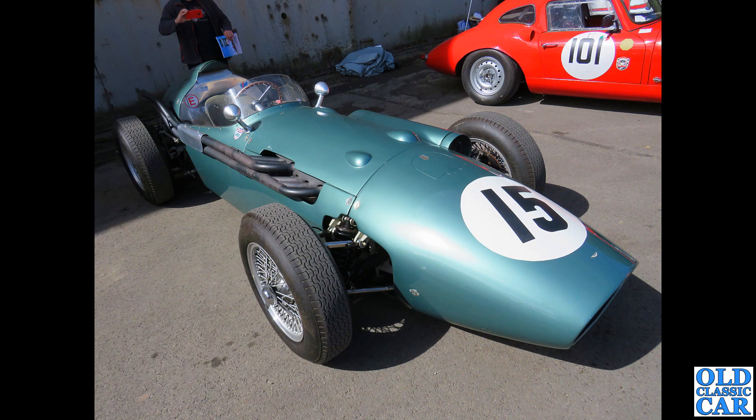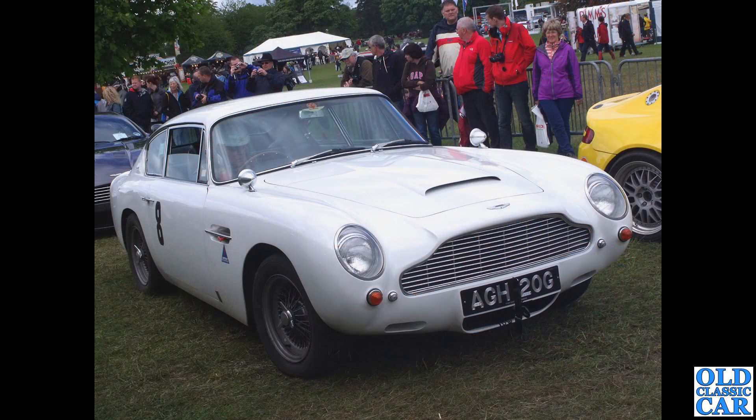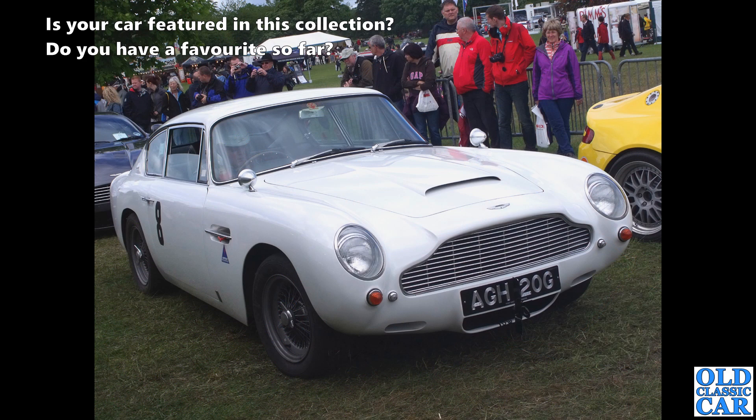Over to Bicester - a rare sight: the single-seater Aston Martin DBR4, designed with Formula 1 in mind, based on the running gear of the DB3S. It made its debut at the 1959 Dutch Grand Prix. A slightly later DBR5 also appears but didn't really set the world alight.